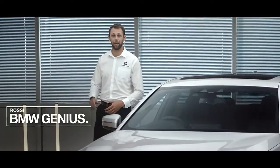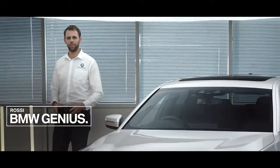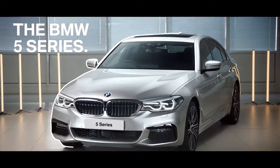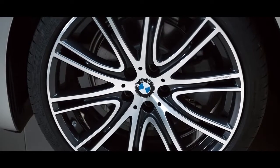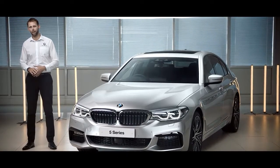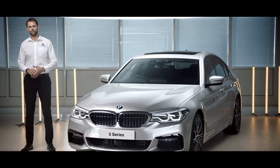Hi, my name is Rossi. I'm a BMW genius and I'd like to introduce the BMW 5 Series, which is a flagship of the BMW range and therefore one of the most important models. This 5 Series combines sporty looks and comfort at the same time. Let's take a look at some features.